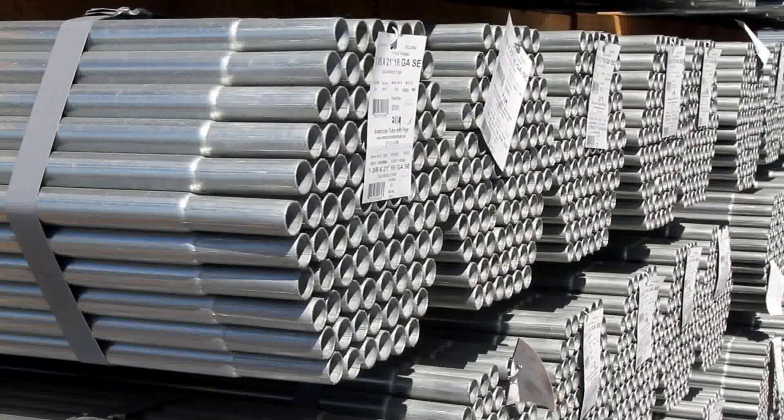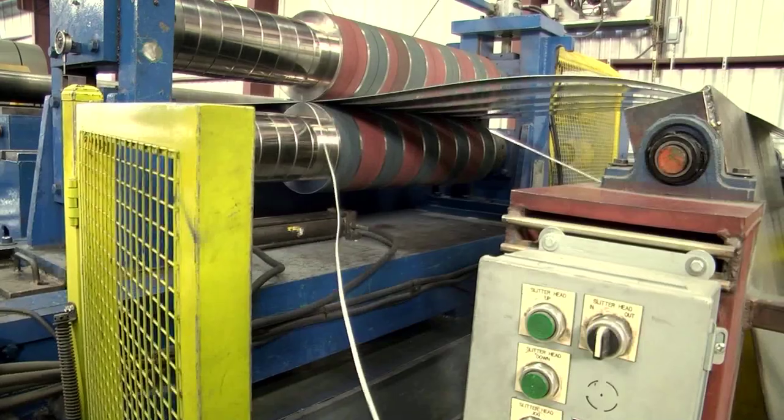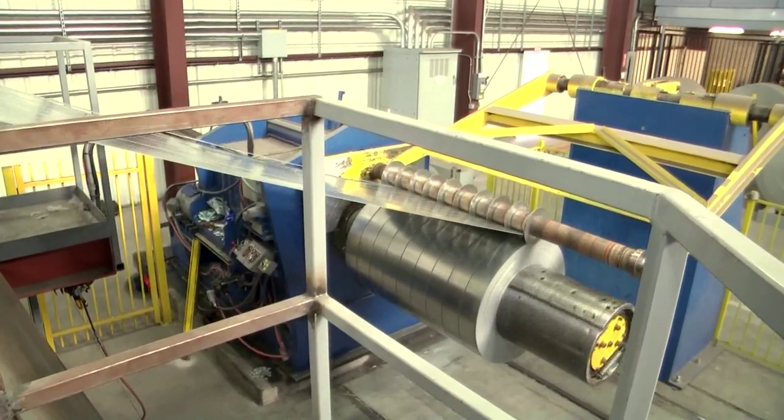Our mill is capable of producing round, square, and rectangular tube and pipe. Our in-house slitter provides flexible scheduling and excellent customer service.